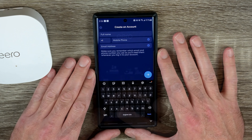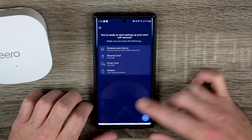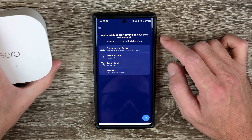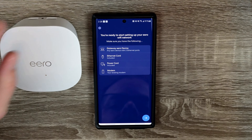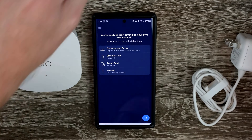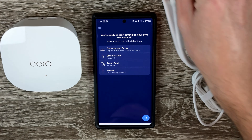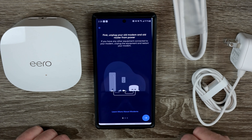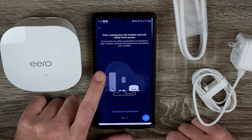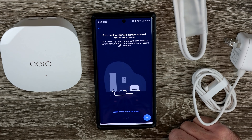I made an account, logged in, now I need to start setup. The app says to have ready: the gateway Eero device, the included power cord, and the ethernet cord. First, unplug your old modem and old router from power; if you have other equipment connected to your modem, unplug it and restart your modem. I'll go do that now — the modem and router have been unplugged.